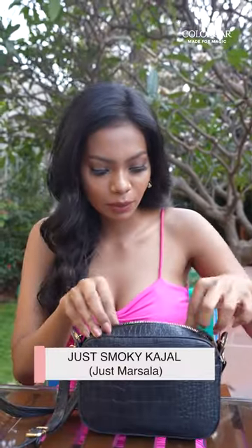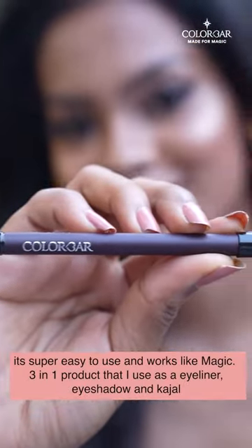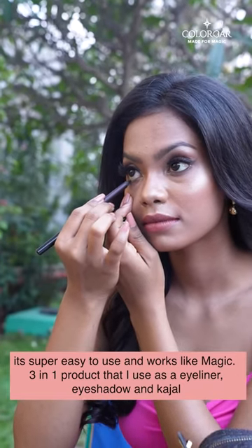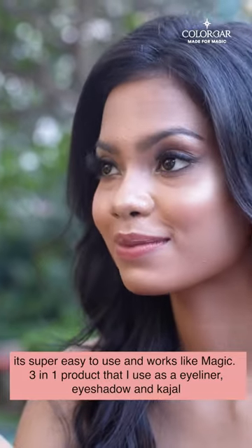The second would be just a Smoky Kajal. It's super easy to use and works like magic — a three-in-one product that I use as eyeliner, eyeshadow, and kajal.